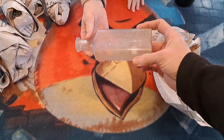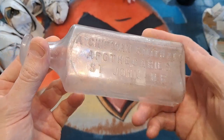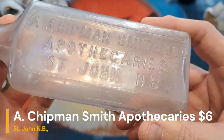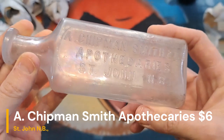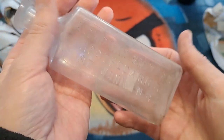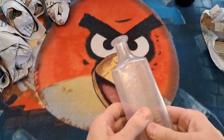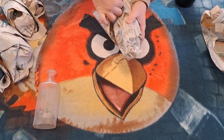There's the first one - a nice manganese local bottle, Chipman Smith and Company Apothecary, St. John, New Brunswick. You can kind of see how it's a dull color - that's because it's turned purple. Six bucks. A nice big one, beauty of a bottle.